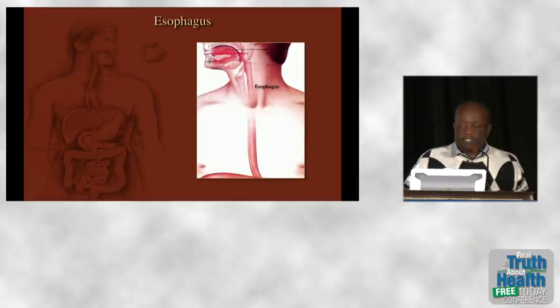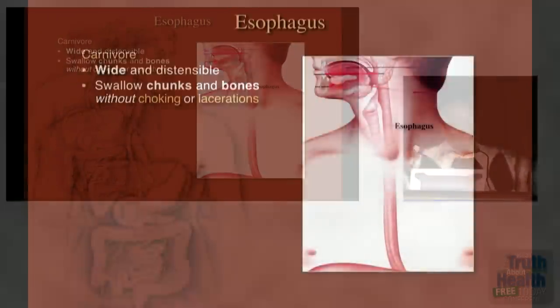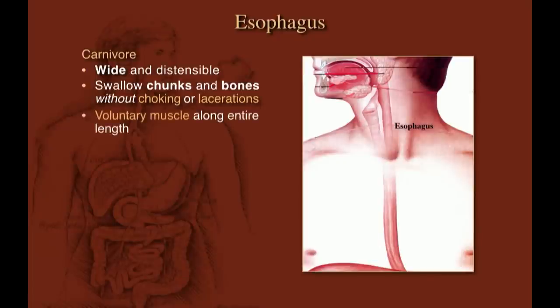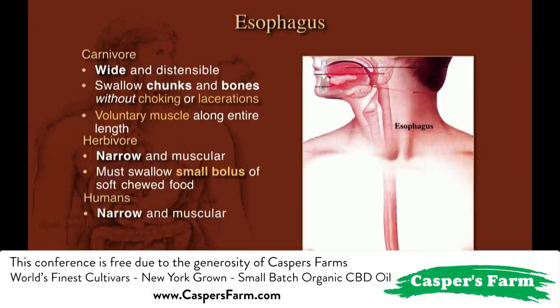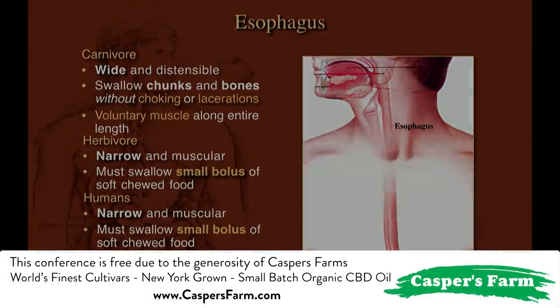The esophagus is the tube that leads from the mouth to the stomach. In carnivores it's very wide and stretchy, allowing them to swallow huge hunks of meat and bone without choking. In herbivores it's narrow and muscular and can only handle small boluses of thoroughly chewed food. In human beings, 90% of people who choke to death every year choke on meat — and hot dogs are the number one culprit.